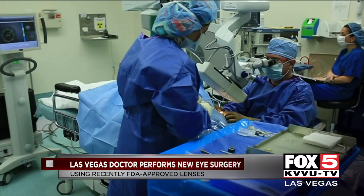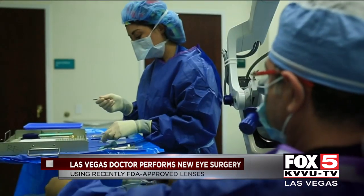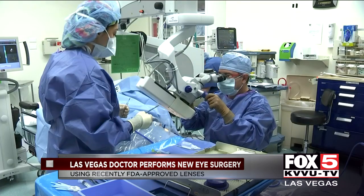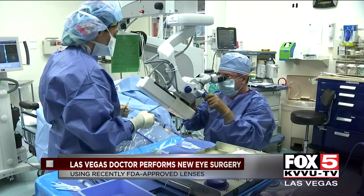Then she heard about a new FDA-approved lens. The advantage of the lens is that it provides distance, intermediate, and near vision for someone who's doing cataract surgery. That technology was not available two weeks ago in the United States.